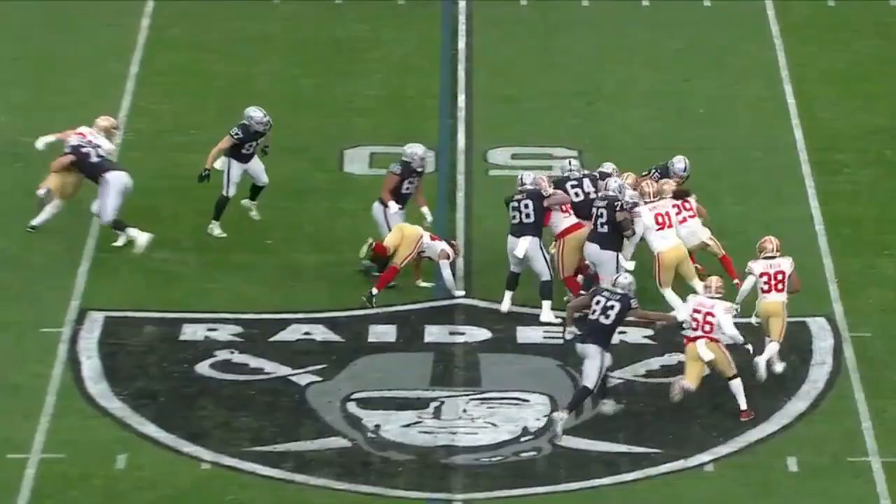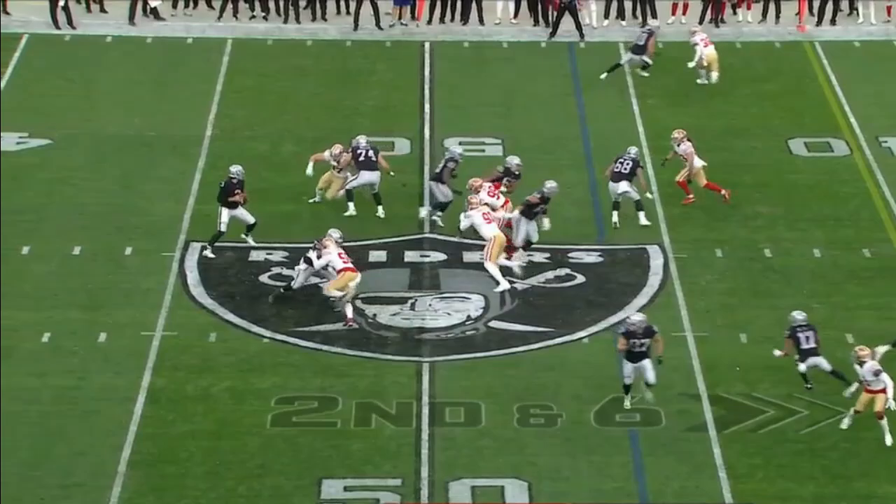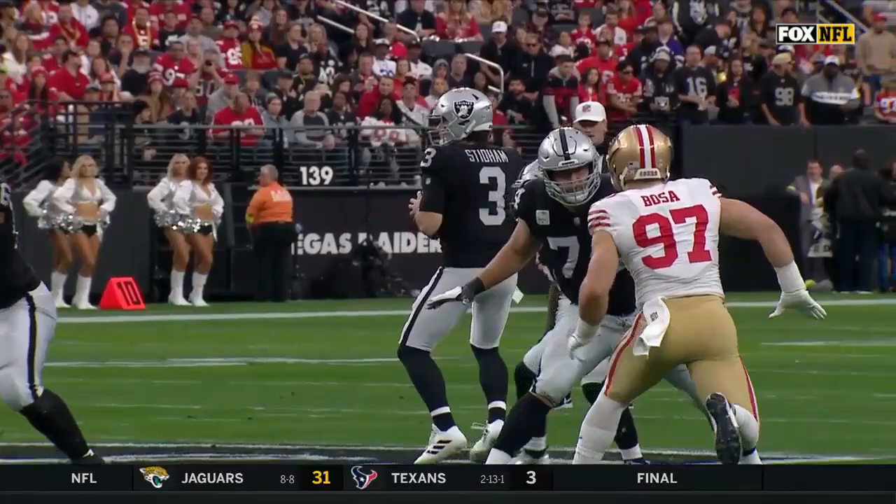Shy of the midfield strike. Jacobs gets his first carry of the day, fighting his way forward. Second and six at the San Francisco 47 — short toss. Watch him scan the entire field here.